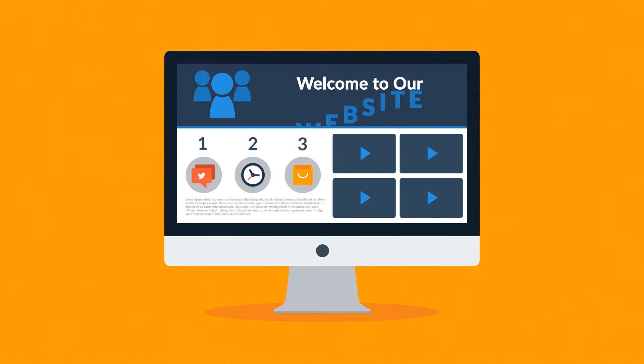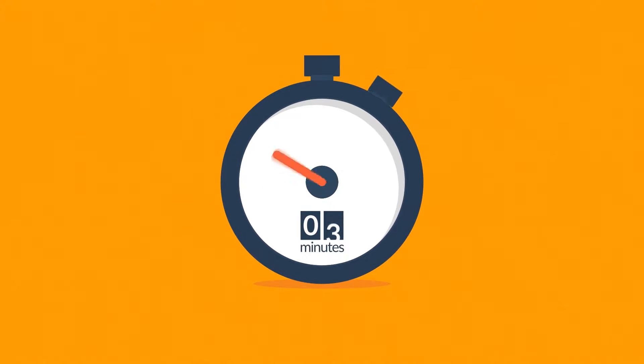Website. Maybe you're thinking about having your first one made, or maybe you just need a new, better one. In any case, you should know at least some of the basics about web design. And don't worry, it will only take three minutes.